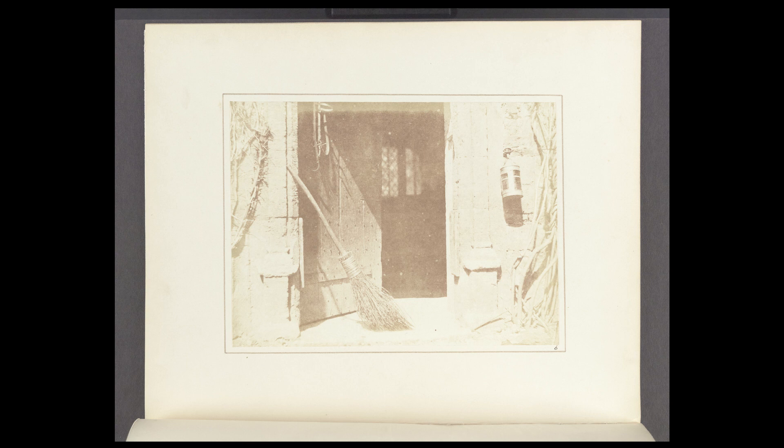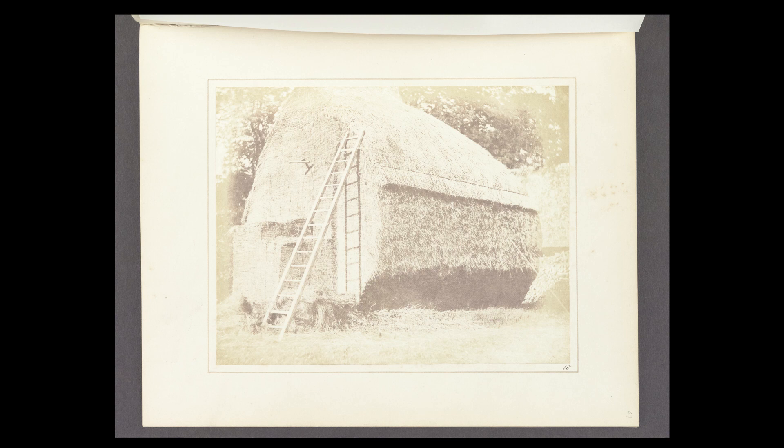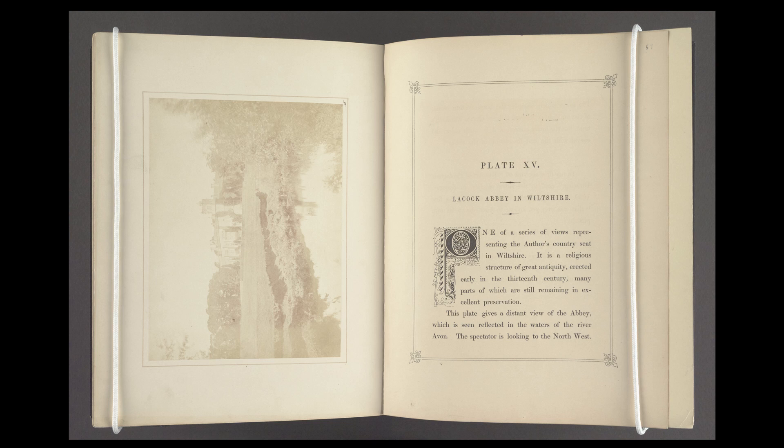The salted paper prints in this book are not properly fixed, which means that they are extremely sensitive to light-induced deterioration, such as fading and discoloration. Because of this, cataloging and digitization of the Pencil of Nature needed to be performed with utmost care, with the supervision of our conservators.